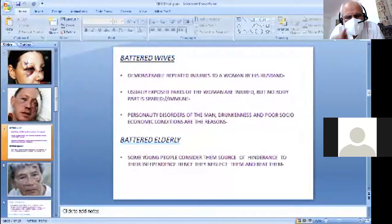Battered wives — the most classic presentation is repeated injuries to a woman by her husband. The feature of battering is repeated, non-accidental trauma. The injuries you will be seeing are of different ages — a bruise can be two days old, another six days old, another ten days old. Usually exposed areas of the body are injured, but a whole body examination is a must.